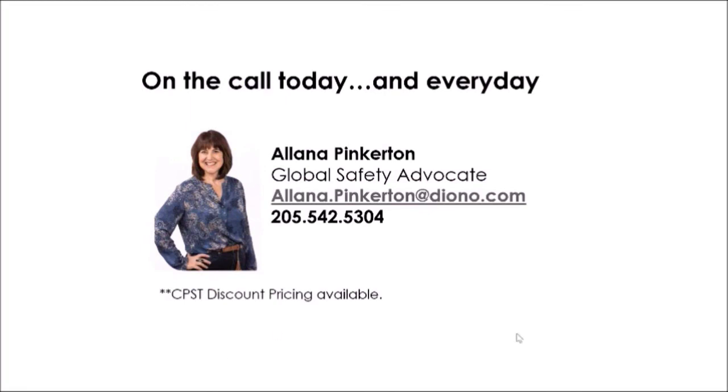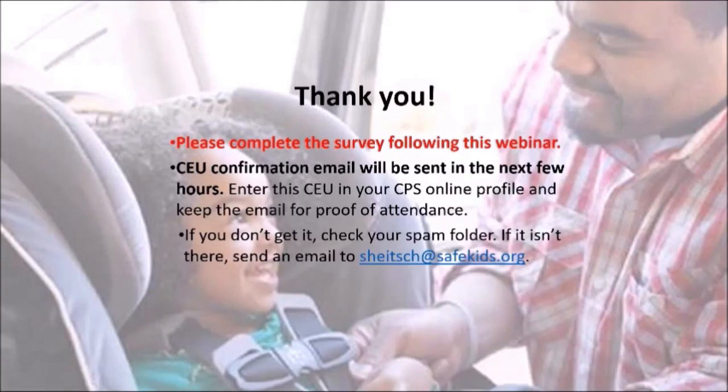Just a reminder — as soon as the webinar is over, a survey will show up in your email. Please check your email this evening for the confirmation email that includes the event ID to enter into your profile page. If you don't receive it, check your spam filter first, and if it's still not there, send an email and I'll confirm your attendance. Thank you again to all of our speakers and to all the technicians who joined us this afternoon. Be safe and have a great day.